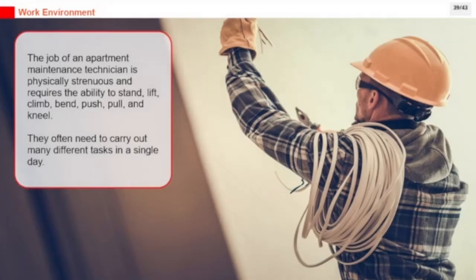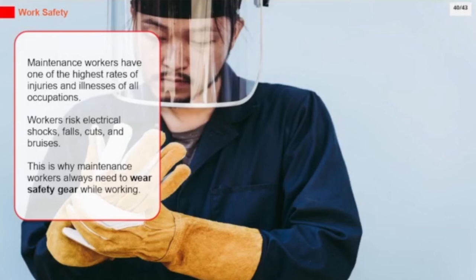The job of an apartment maintenance technician is physically strenuous and requires the ability to stand, lift, climb, bend, push, pull, and kneel. They often need to carry out many different tasks in a single day. Maintenance workers have one of the highest rates of injuries and illnesses of all occupations, with workers risking electrical shocks, falls, cuts, and bruises.